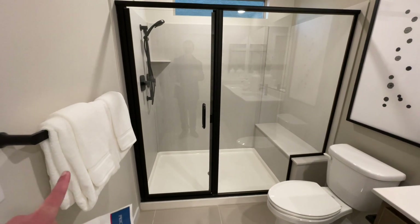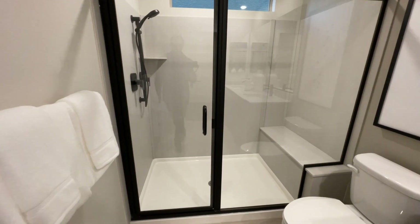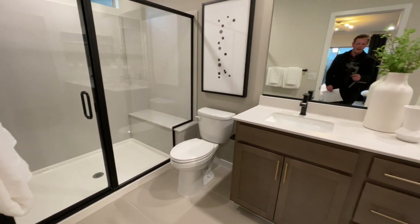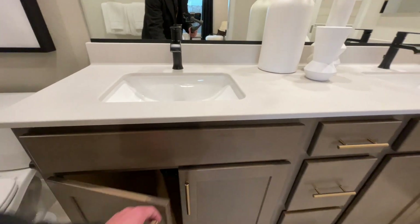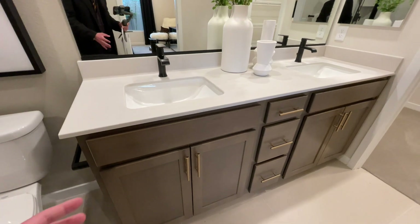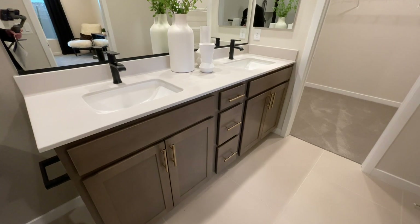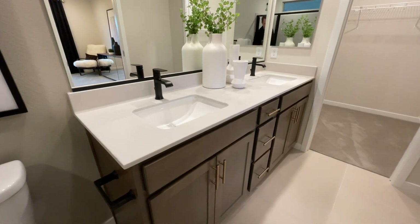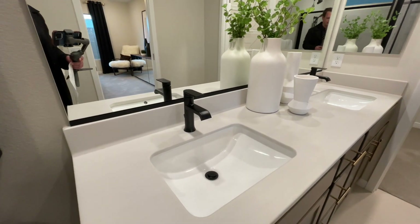It makes me so happy seeing a towel rod right by the door. It's a narrow door, but nonetheless a really, really nice shower. We have our toilet and our vanity area. These look like upgraded cabinets — 100% they're upgraded with hardware. Normally with the cabinets you're not going to get any hardware, but these do look like the more modern cabinets compared to the standard ones.